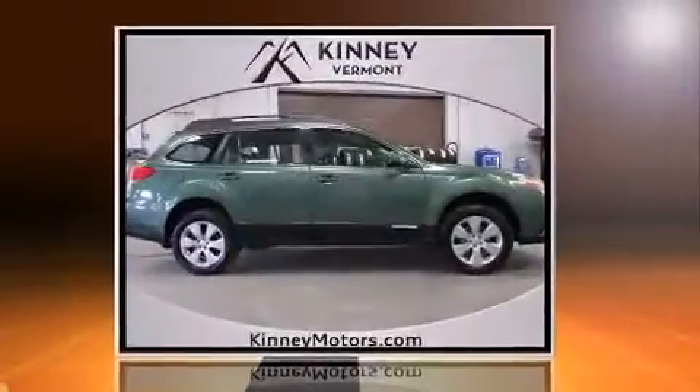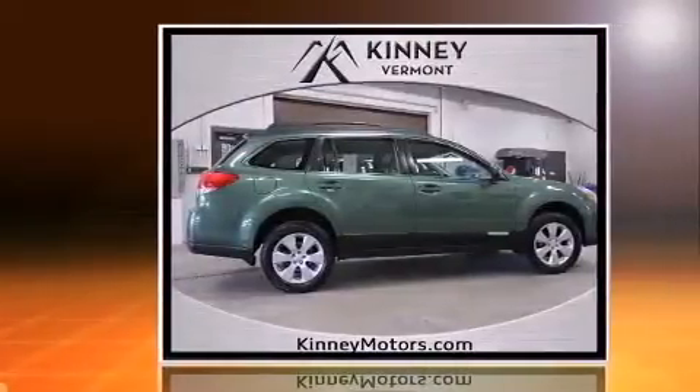Step into the 2012 Subaru Outback. Under the hood, you'll find a four-cylinder engine with more than 170 horsepower.